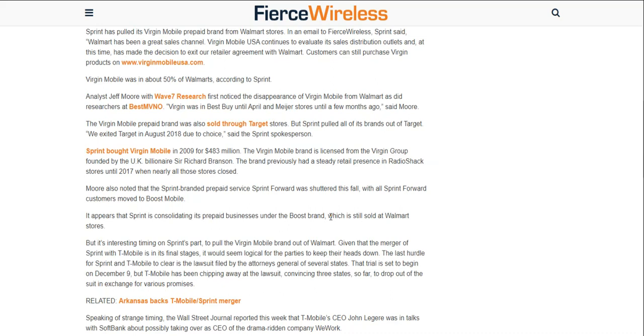I thought Virgin Mobile would still be available at Best Buy, but apparently not. The only way to get Virgin Mobile products is on the Virgin Mobile website. The Virgin Mobile prepaid brand was also sold through Target stores, but Sprint pulled all of its brands out of Target. 'We exited Target in August 2018,' said the Sprint spokesperson. So you can't get Virgin Mobile in any store — the only way is through the website.